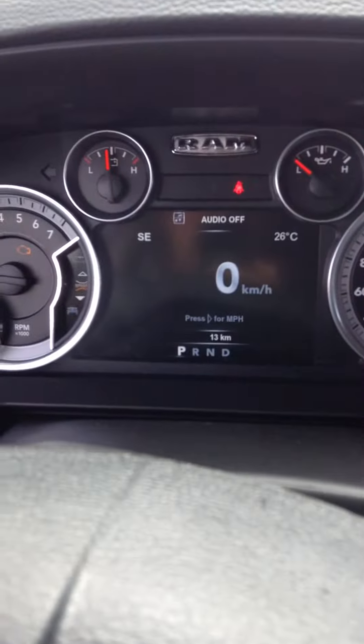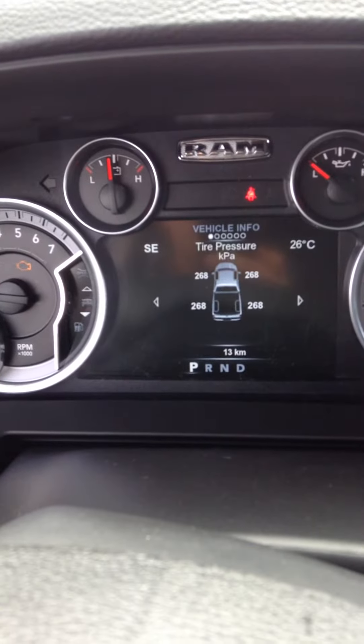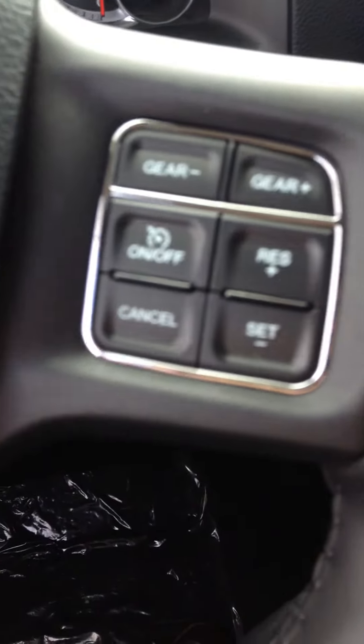You'll notice on the screen here — all the controls, these arrows, control everything on the back cluster. So all your information with the truck: your fuel economy, your different trips, everything is in there. Your cruise controls are right there, and those are up and minus for your gears.